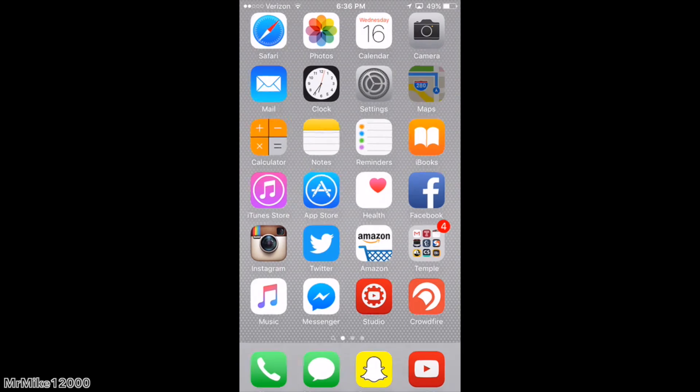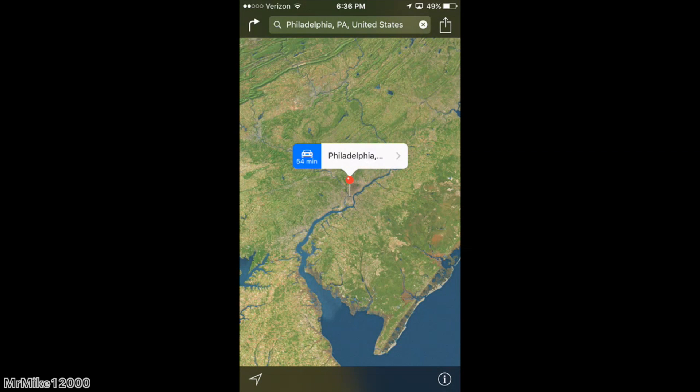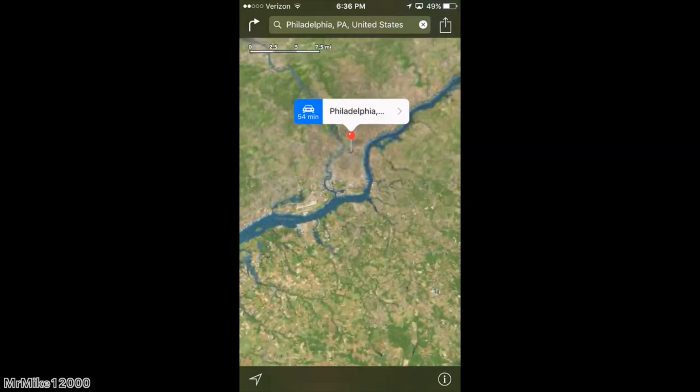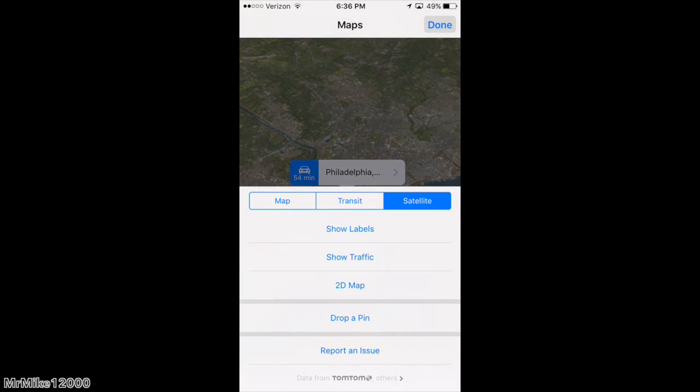The second thing that I love about iOS 9 is the brand new Maps app. You're probably wondering what else could they really do with Maps — let me show you. When you open up the Maps application, you are greeted with the map. As you can see this is Philadelphia, and if you go into the bottom right-hand corner where the eye icon is, you have a bunch of different options now.